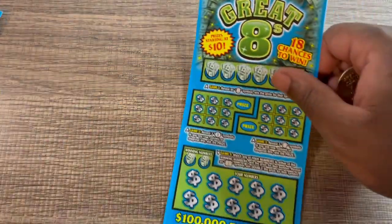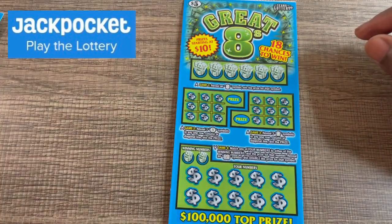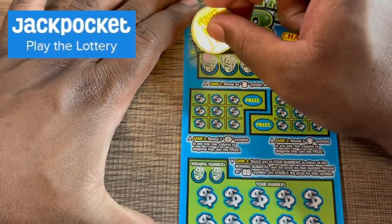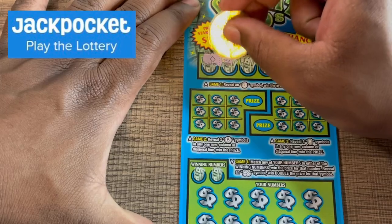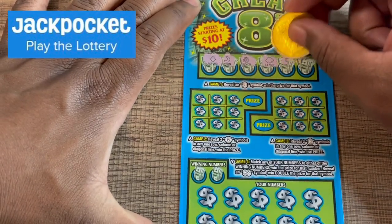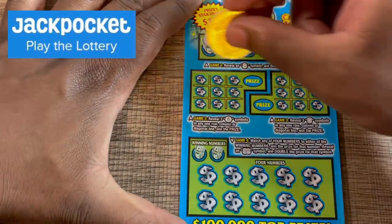I really like this ticket, let's see if we get some wins. So thanks to Jackpocket again. Starting with Great Eights ticket number four — looking for eights up here at the top. Game number one to win, prizes start at ten dollars. Let's see if we get some eights: we got a diamond, a moon, an anchor, a lemon, a heart, and a star — no win there.